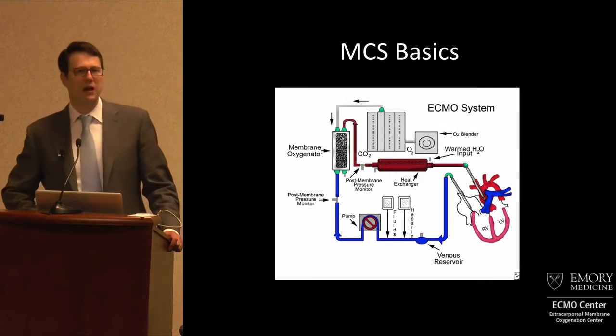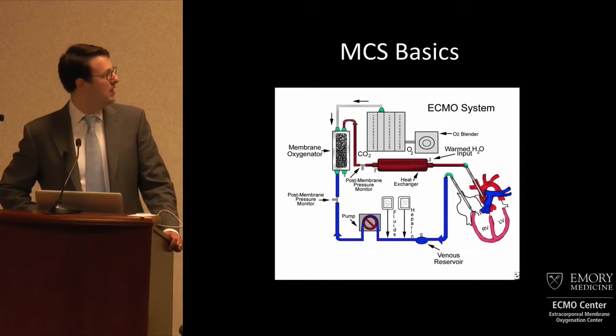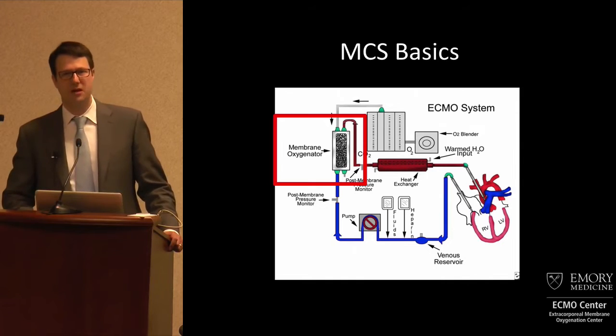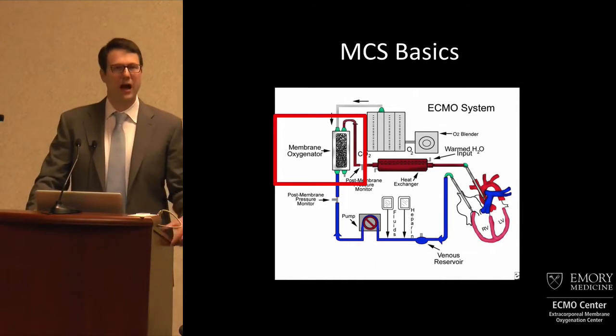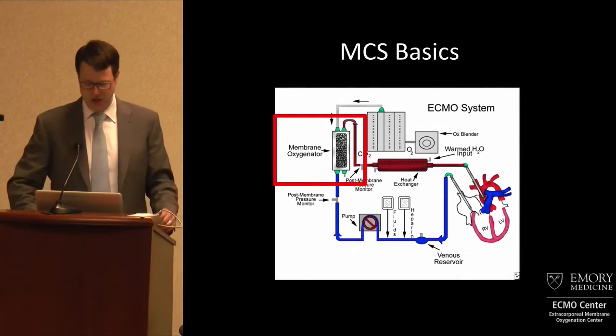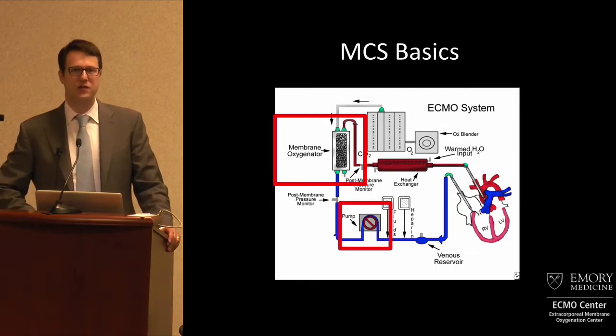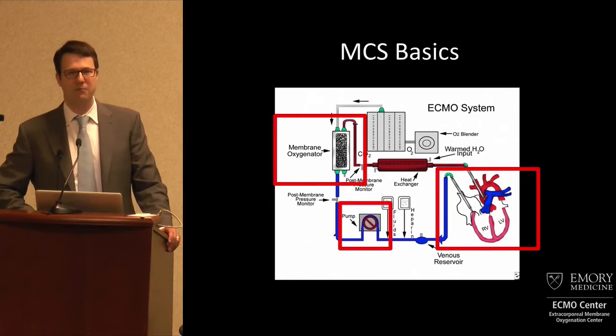The basics of mechanical circulatory support are as follows. This is an ECMO circuit, and what makes it an ECMO circuit is this membrane oxygenator — that's what ECMO stands for: extracorporeal membrane oxygenation. But all mechanical circulatory support is based around essentially two things: a pump of some form, and some way of getting blood in and out of the heart. That is essentially what mechanical circulatory support is — nothing more than that.